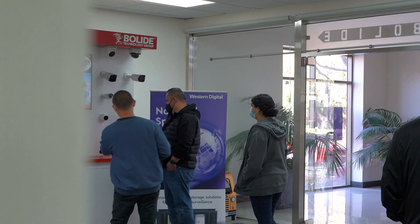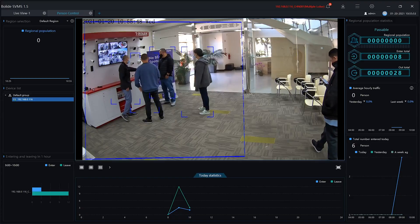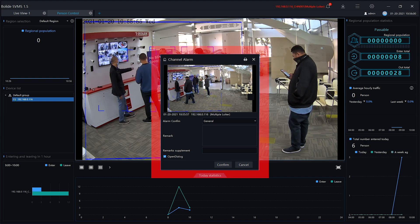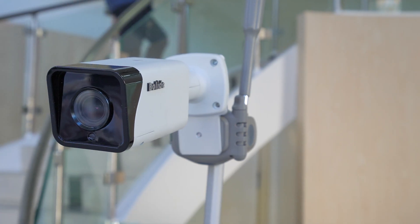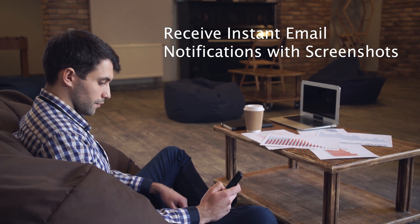The perimeter area is set for a maximum of 4 people, and we want to receive an alert when this number is exceeded. There is a noticeable channel alarm popup that appears as soon as the device detects overcapacity, alerting the monitoring personnel to take action. The device can also send instant email notifications with screenshots of the events, and alarm out can be integrated to set off external alarm devices.